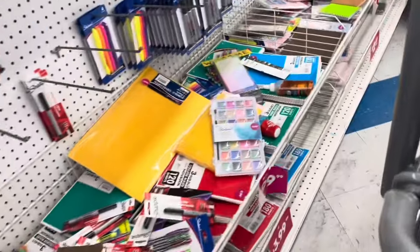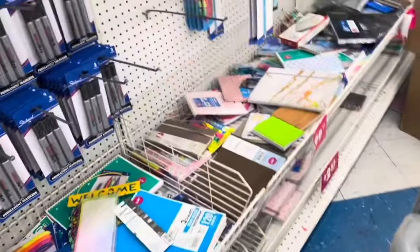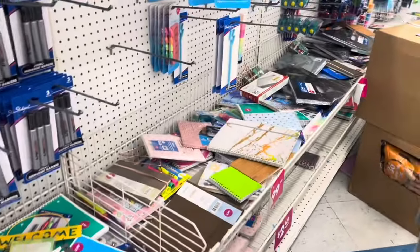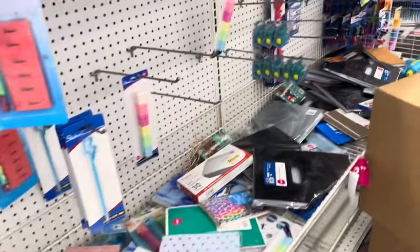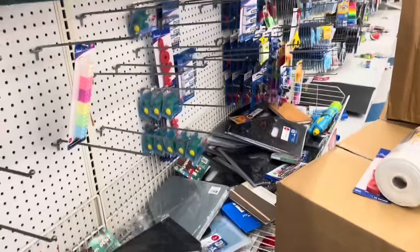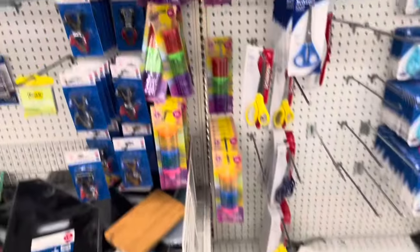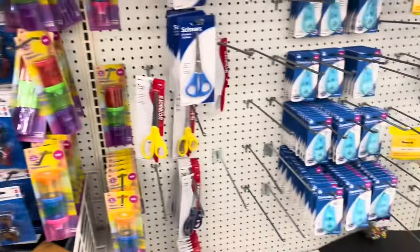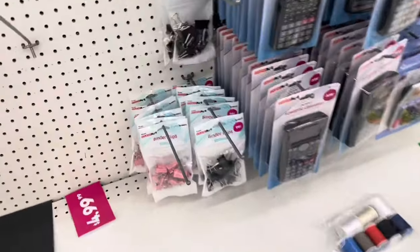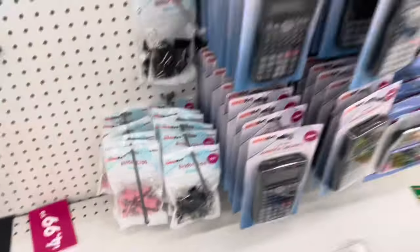I really doubt I'll be lucky enough to find graph paper here — it's just notebook paper. If my dang printer worked at home, I would just print up some graph paper, but it doesn't. They do have some adorable little binder clips and this and that, but I have a bazillion of them.